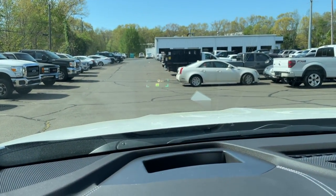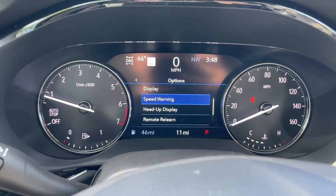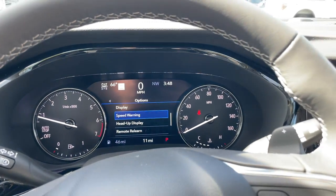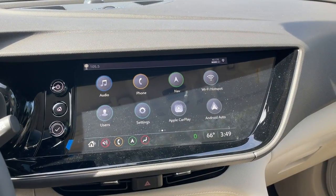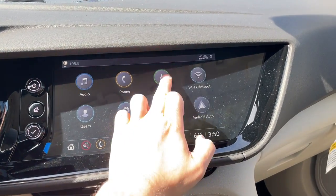You could bring the heads-up display up or lower it down. The gauges have a really nice look to them — very easy to understand, with a nice clear font, and there is a large center display with a lot of information. Here is the 10.25-inch screen — it does have built-in navigation and it does have Apple CarPlay and Android Auto, and they are wireless.